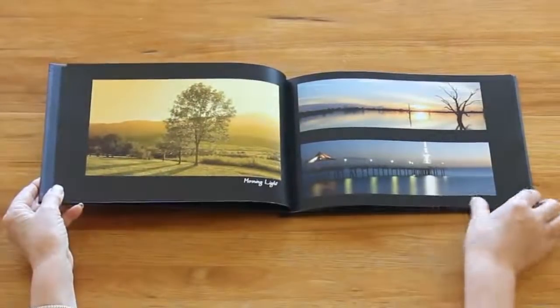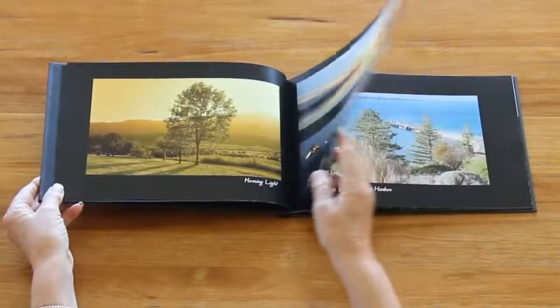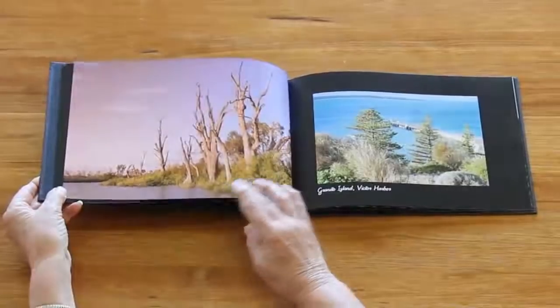We will print and bind your photo book using only the highest quality standards for paper and printing, and deliver it right to your door.